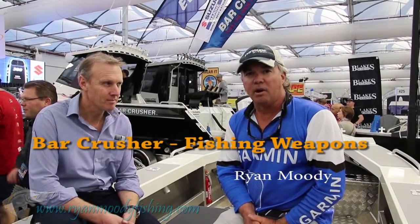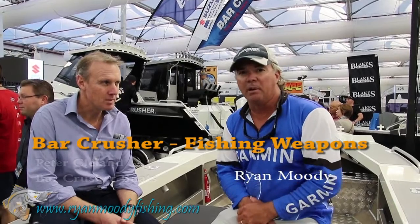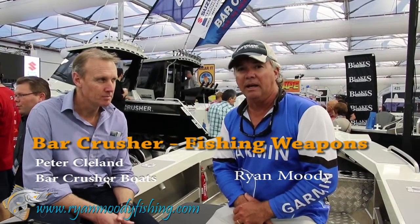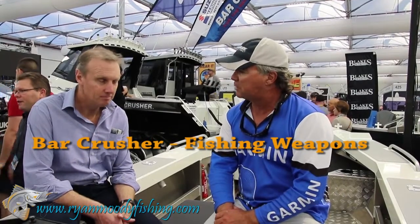Hi everyone, down here at the Sydney Boat Show, checking out a range of products. I'm here with Peter Cleland from Bar Crusher Boats in Melbourne. Pete, what are some of your great latest products you've got on the market?